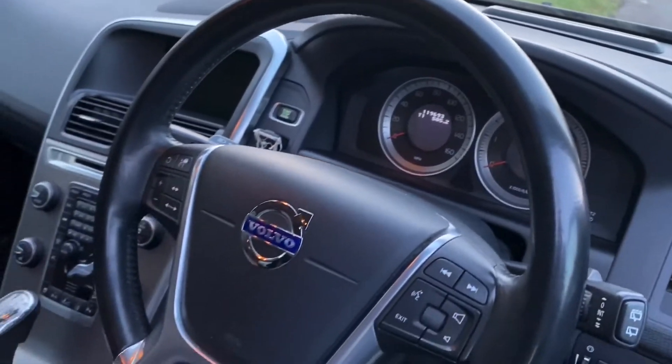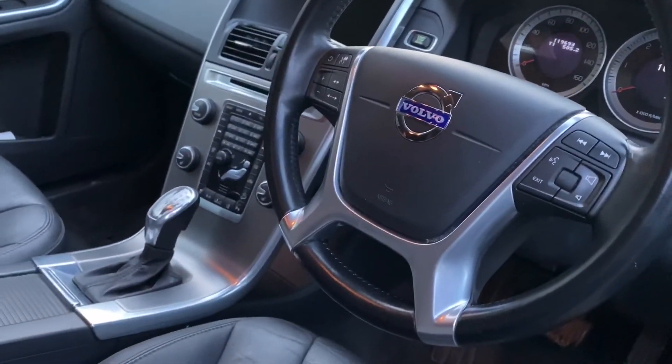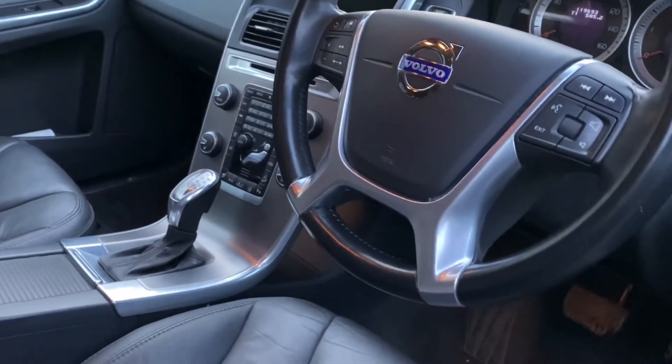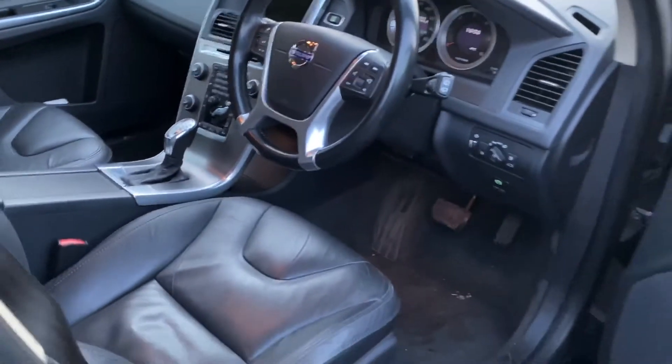119,000 miles, they have two keys for it, Bluetooth, navigation — you name it, it has it. It's lovely, this car. Good service history.